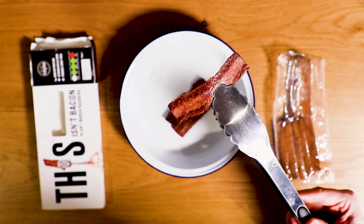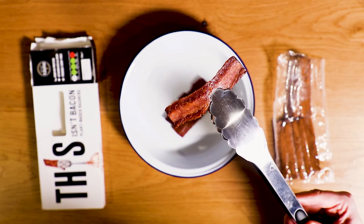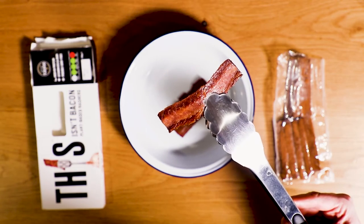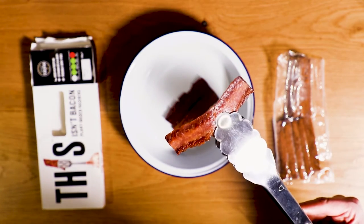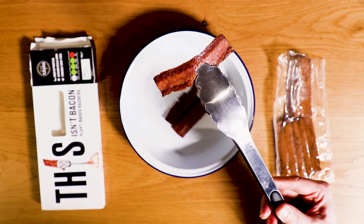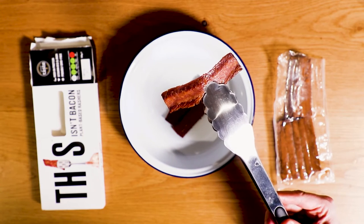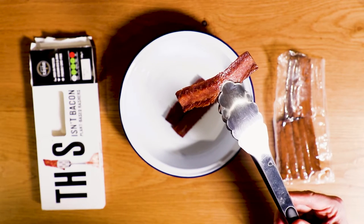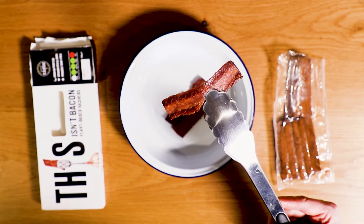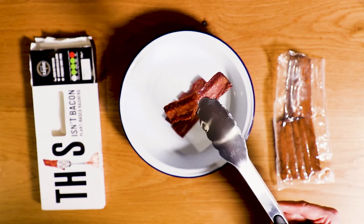We're up close and personal with the This Isn't Bacon and man, it smells divine. There's a real rich, smoky smell coming off it. The smell's really authentic — really, really reminiscent of bacon cooking in the kitchen, which might not be a turn-on for some people. If you really don't want food that is reminiscent of meat, I've got a feeling this isn't going to be for you.